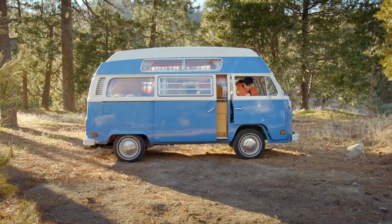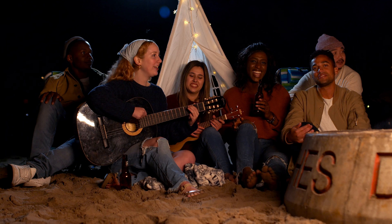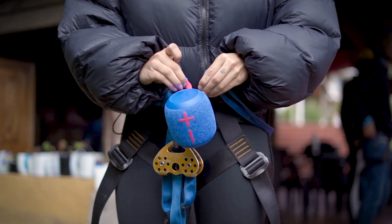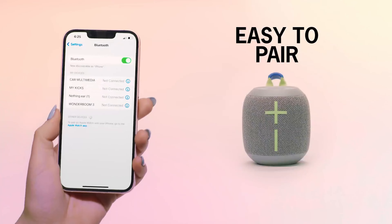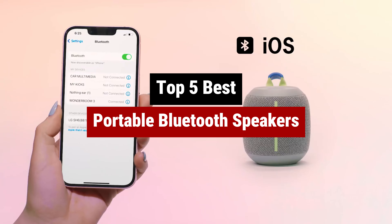In a world where music is life and good vibes are a necessity, having the best portable Bluetooth speaker is a must-have accessory. Whether you're chilling at the beach, having a backyard BBQ, or just jamming out in your bedroom, these speakers will take your audio experience to the next level. Say goodbye to tangled cords and bulky speakers and say hello to convenience and style. So if you're ready to bring the party wherever you go, buckle up and get ready to be blown away by the superior sound quality and portability of the best portable Bluetooth speakers on the market.